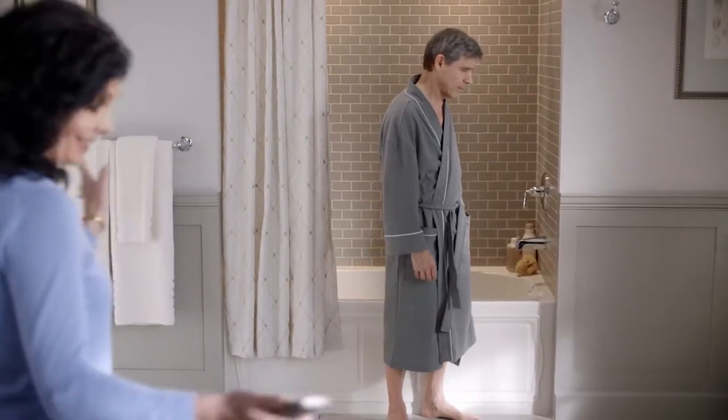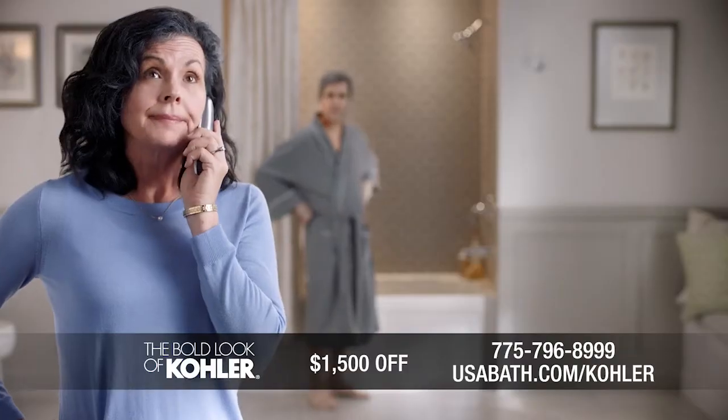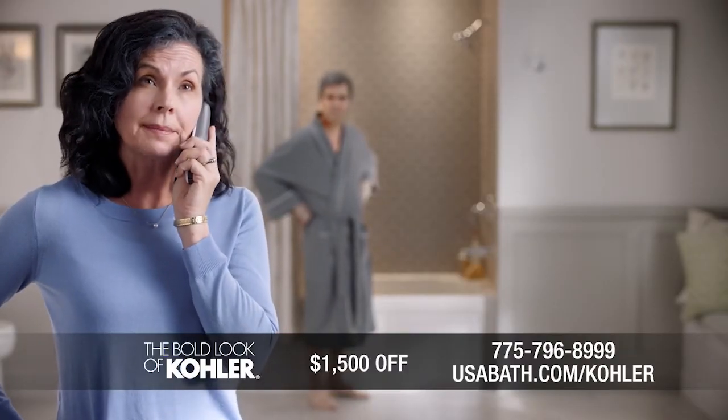Not gonna happen. That's it. I'm calling Kohler about their walk-in bath. My name is Ken. How may I help you? Hi, I'm calling about Kohler's walk-in bath.